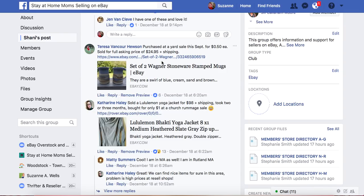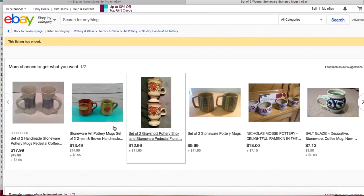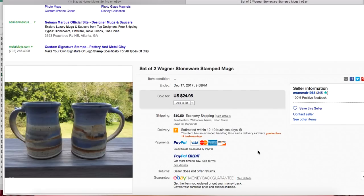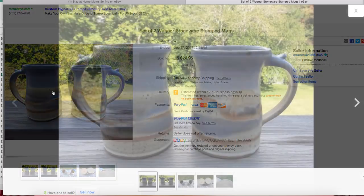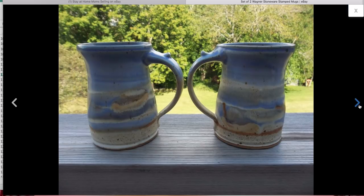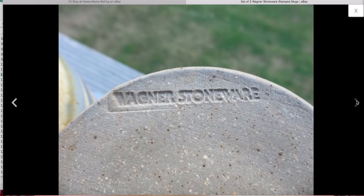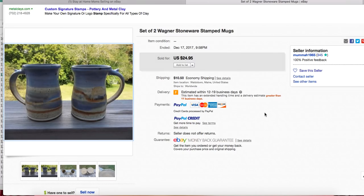Here's Teresa again with some mugs. She got these for 50 cents each at a yard sale and sold for full asking price of $24.95. The brand is Wagner Stoneware stamped mugs — they've got that handmade pottery look, and on the bottom they're stamped 'Wagner Stoneware.' That's what I like about unique items: they're easy to recognize at the thrift store. Not a bad flip — 50 cents a piece, sold the set for $24.95 with $10.50 shipping.